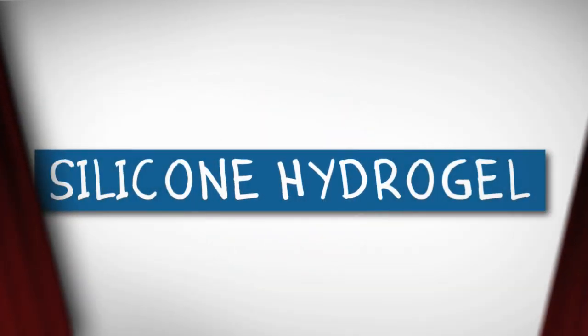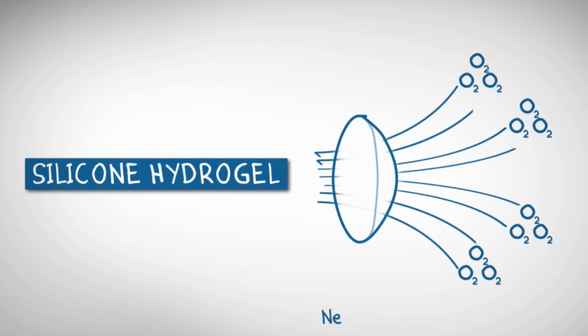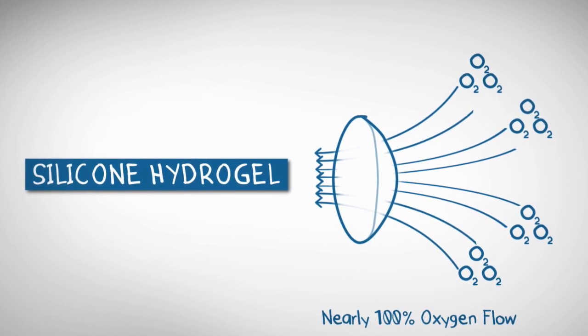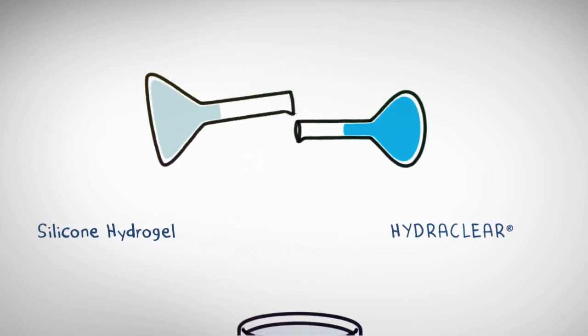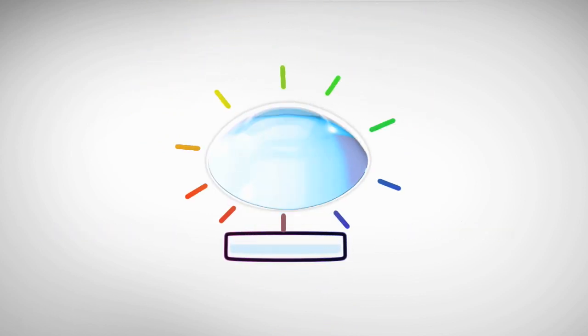Which brings us to the 21st century and the next leap forward. Silicone hydrogel allows nearly 100% of available oxygen to reach your eye, almost as much as without lenses. And its durability can allow lenses to be thinner. To make them even more comfortable, AccuView brand combined our innovative material with our exclusive HydroClear wetting technology, for lenses that stay ultra-smooth and wettable while transmitting all the oxygen your eyes crave. And it really makes a difference.